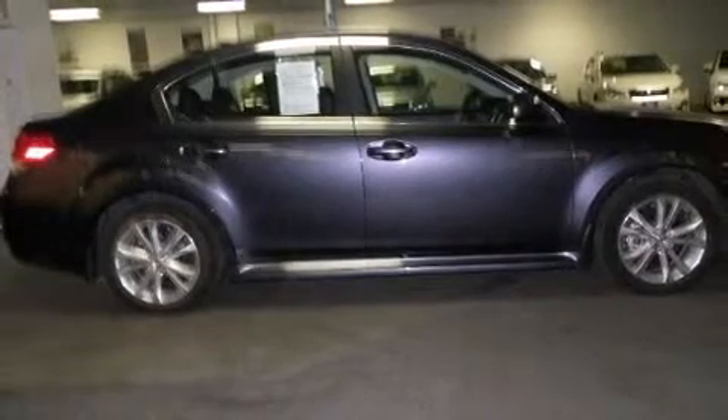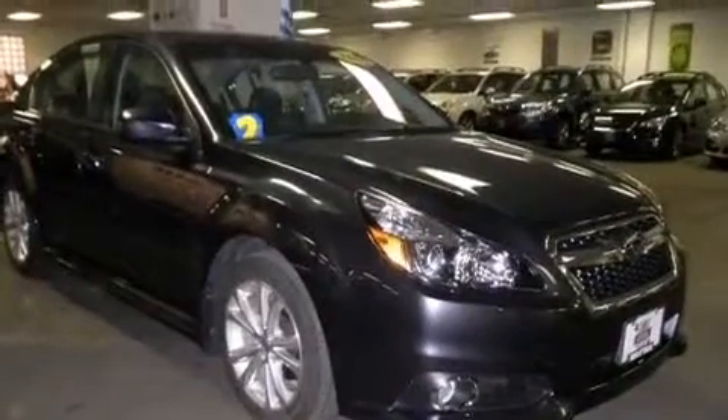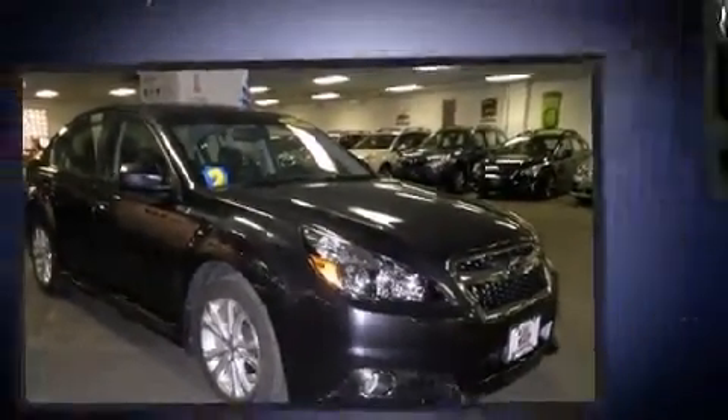Top features include heated front seats, leather upholstery, automatic temperature control, front fog lights, heated door mirrors, and cruise control.